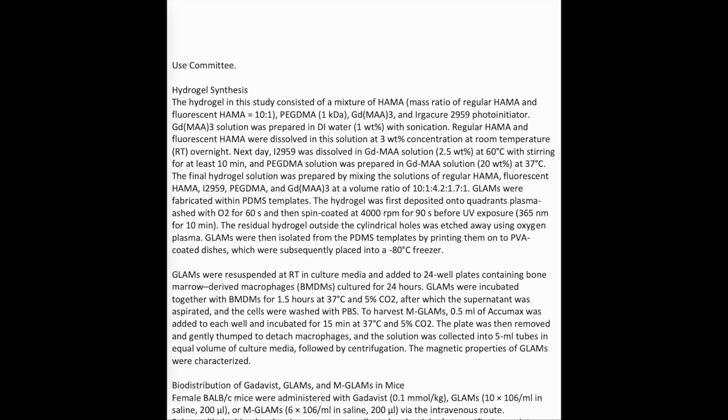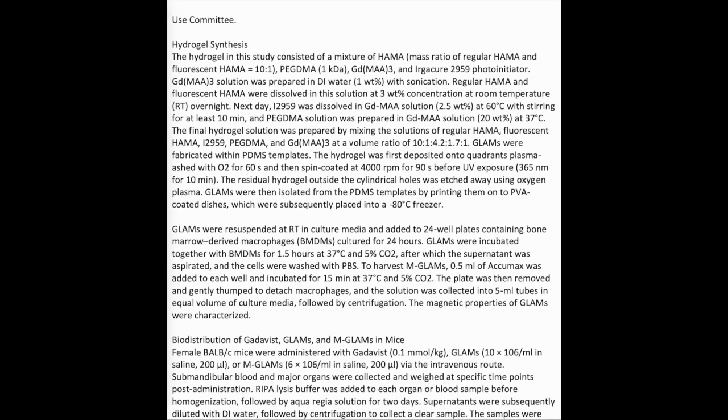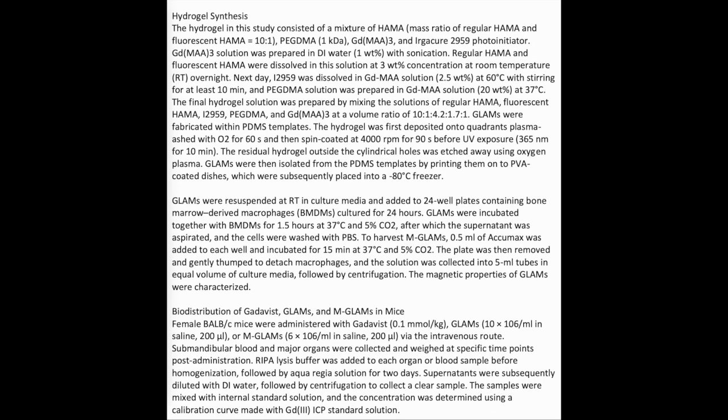Hydrogel synthesis: the hydrogel in this study consisted of a mixture of HEMA (mass ratio of regular HEMA to fluorescent HEMA equals 10:1), PEGDMA (1 kDa), GDMA-3, and Irgacure-2959 photo-initiator. GDMA-3 solution was prepared in water at 1 wt% with sonication. Regular HEMA and fluorescent HEMA were dissolved in this solution at 3 wt% concentration at room temperature overnight. The next day, I-2959 was dissolved in GDMA-3 solution at 2.5 wt%.